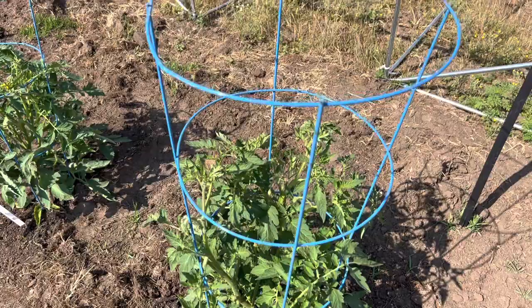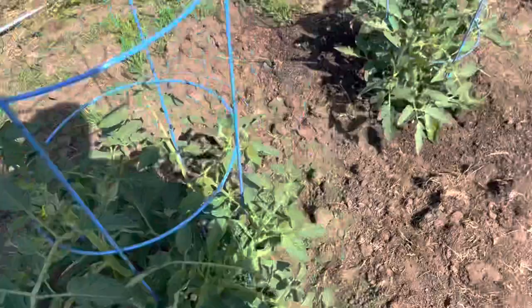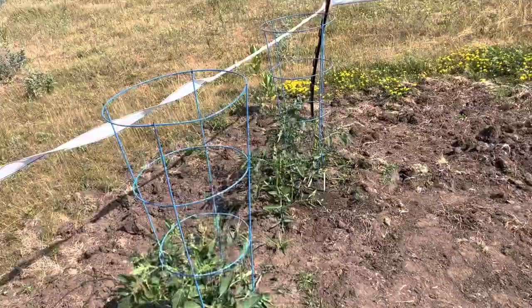More on the tomatoes later — just showing them off today. These plants are looking good, getting big. This will be a fun next couple of months with these tomatoes because I think we'll get some absolute monsters.